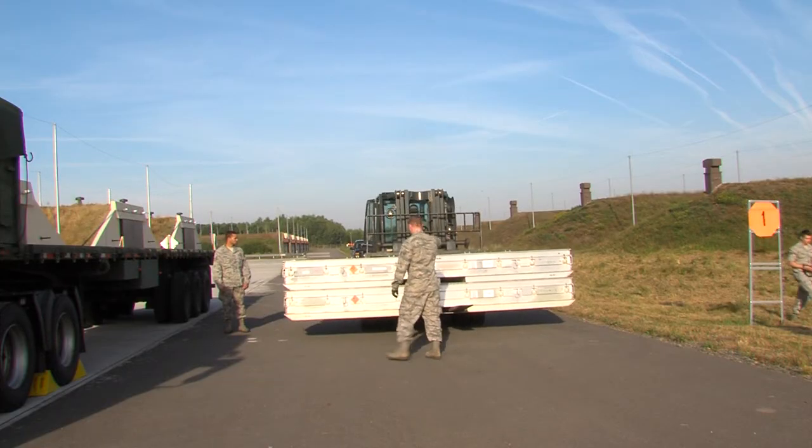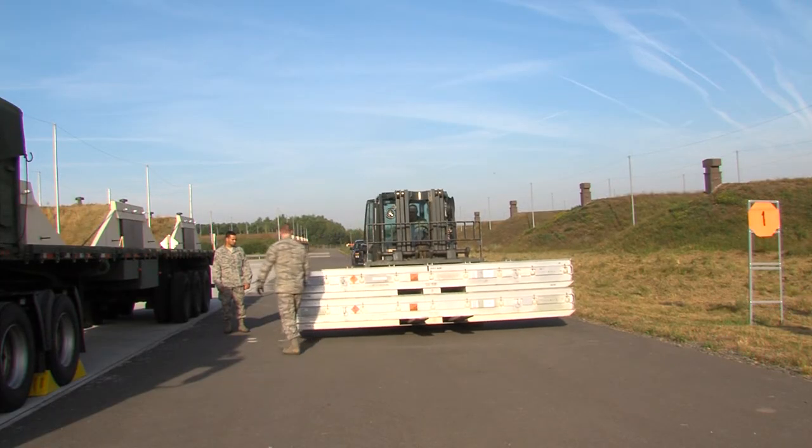Basically we store munitions, we inspect them, we ship them to other bases — especially fighter bases or bomber bases. They will actually take components and load them to create a munition.